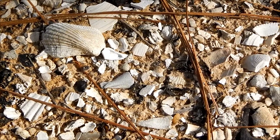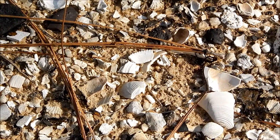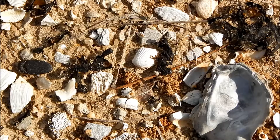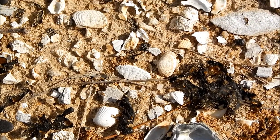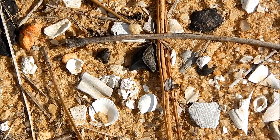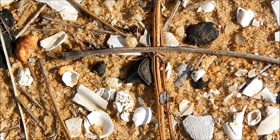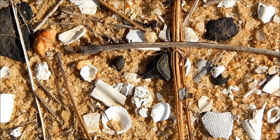Now as old as these shells are, there are fossils out here that are much older. Let's see if we can find some. Okay, here we go. And this is one that I would expect to find.